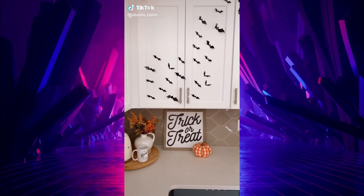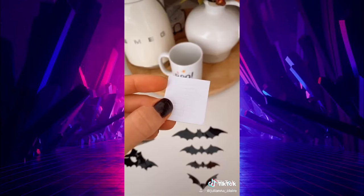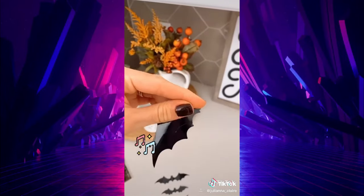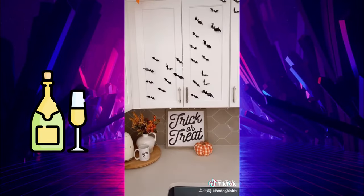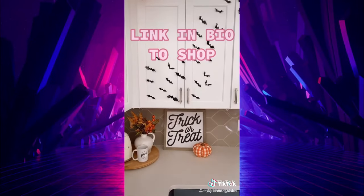Another random Amazon find under ten dollars — I found this pack of bats for under eight dollars and they come in a variety of sizes. It also comes with tape, but do not use it — it will take the drywall off. Use this tape instead. Simply take the wings and fold them back for the 3D effect, stick on your tape, and place where desired. I put my bats in my kitchen and also over my mantle. Link in bio to shop.